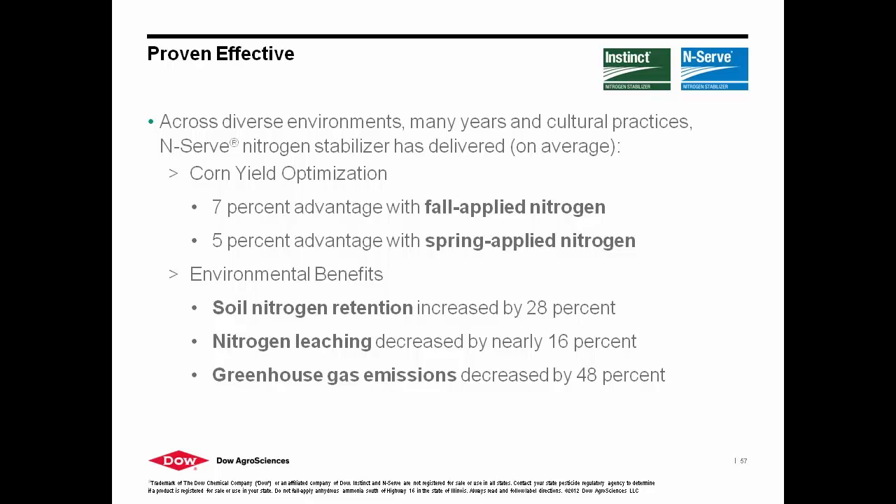If you increase the rate beyond the recommended rate, will it lengthen the time that it protects the nitrogen? No — we are not proven to get additional residual control when you add more. Do we have negative effects on any soil bacteria if you increase the rate? No — not until you get to about seven times the rate would we see any adverse effects, and I've never heard of anybody doing that. Rough costs — still around $10 to $12 an acre, roughly. Our label rate is 37 to 74 ounces, and we're still recommending 74 ounces in the fall.